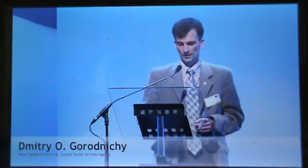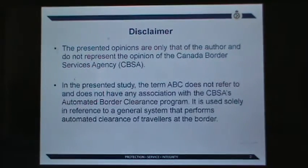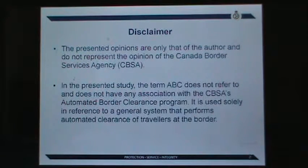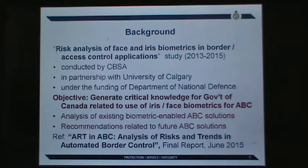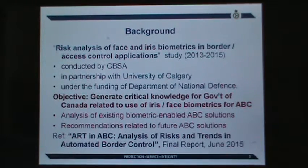Analysis of risks and trends in automated border control. In this presentation I will not be talking about the Canadian automated border clearance program. I will be talking about a general automated border control technology of the present and the future. This is a research project funded by the Department of National Defense, and the objective is to generate critical knowledge for the government of Canada and the rest of the world on the use of iris and face biometrics for automated border control.